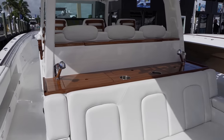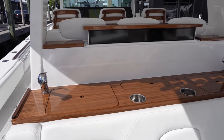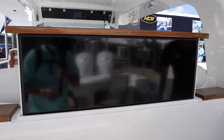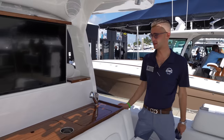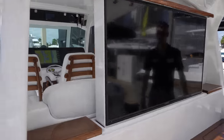The other thing you'll notice here is a brand new feature - the first boat we've done this on. Pop-up TV there. That is super cool. We haven't done any testing with running with it up, but we will let you know on that. I'm sure you guys can let us know in the comments what you think. That is a very thick, heavy-duty bracket there.